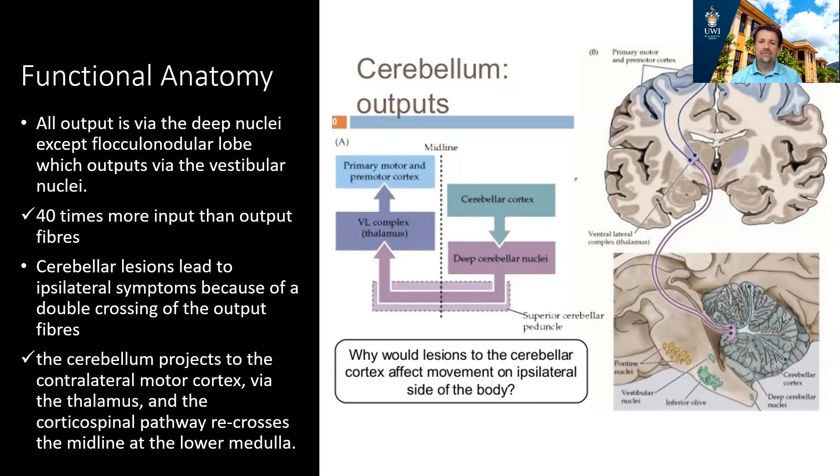When you have a cerebellar lesion, the signs are found ipsilateral — in contrast to a cortical lesion. If you have a stroke in the left cerebral cortex, the motor signs are demonstrated on the right. But if you have a stroke in the left cerebellar cortex, the signs are seen on the left side. The reason is double crossing: the cerebellar nuclei send information to the opposite thalamus, which goes to the primary motor cortex, which sends the corticospinal tract back, leading to ipsilateral cerebellar signs.